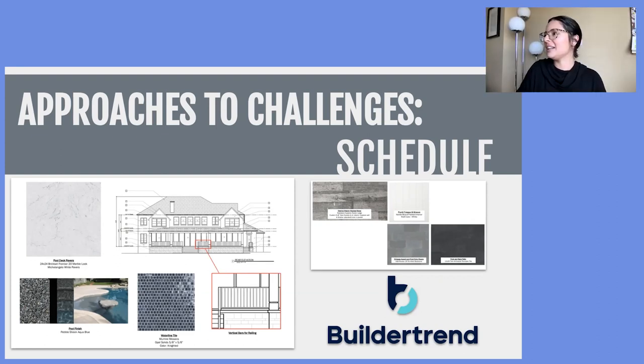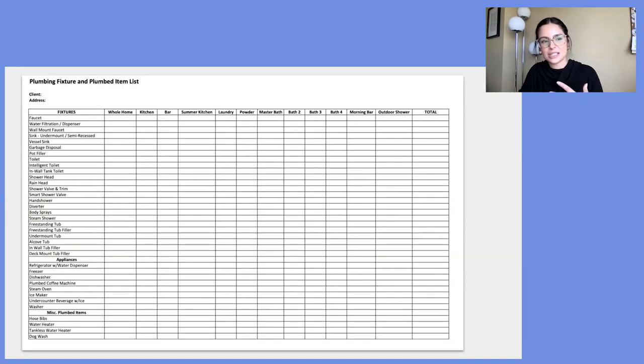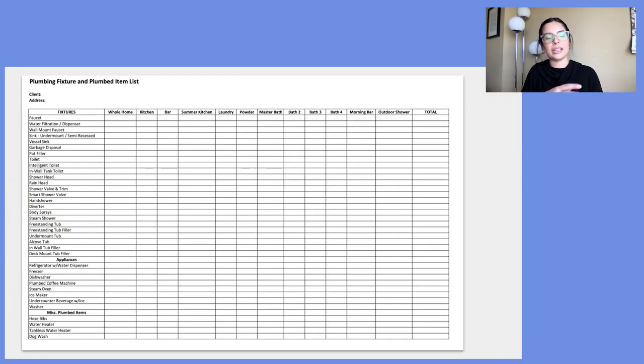Looking at the Philkeen Design Group website, clients can see different phases of the project. There are tools Katie uses when it comes to schedule — design, construction documents, build one, build two — very different from the construction coordination side. The team uses checklists and materials specific to each phase to keep things on schedule.